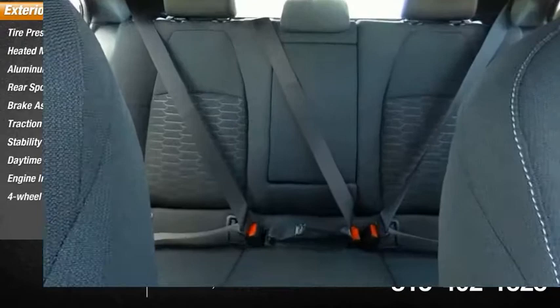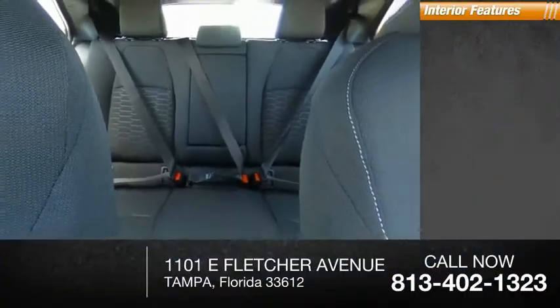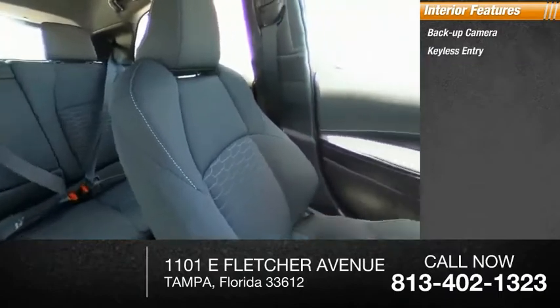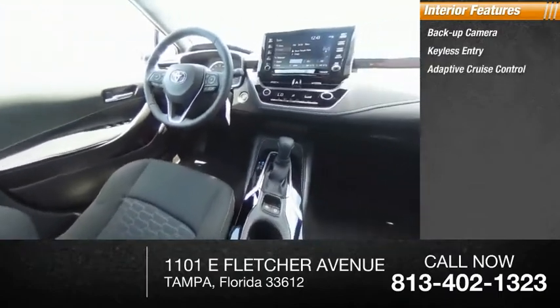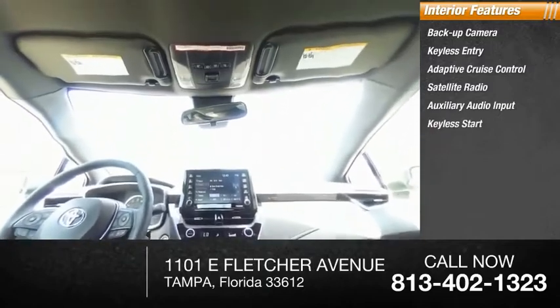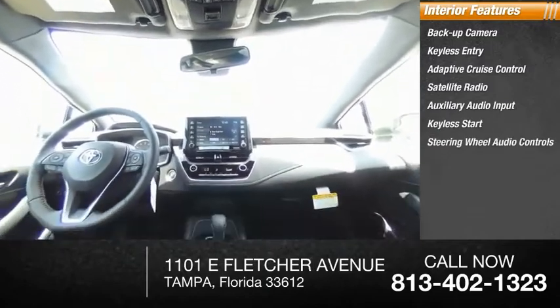Four-wheel disc brakes. Inside you'll find backup camera, keyless entry, adaptive cruise control, satellite radio, auxiliary audio input, keyless start, steering wheel audio controls, security system, MP3 player.